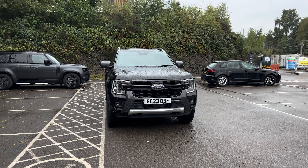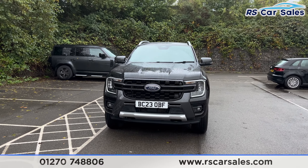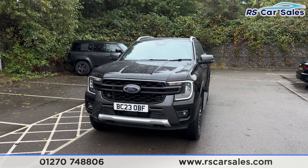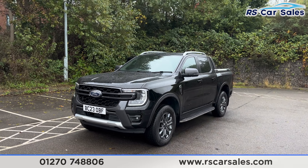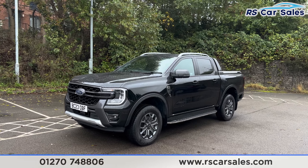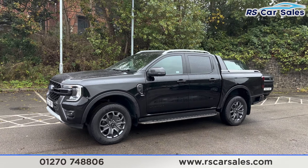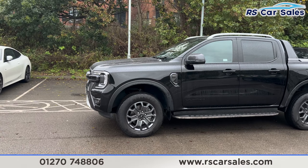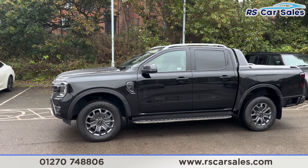Here we have a 23-plate Ford Ranger EcoBlue Wildtrak. This vehicle comes with the black exterior paintwork. We do have the LED headlights — if any lights or screens are flickering in this video, it's just the camera, not real life, so nothing to worry about. We do have the 18-inch alloy wheels, all unmarked, and side steps along the bottom making it easier to get in and out of the vehicle.